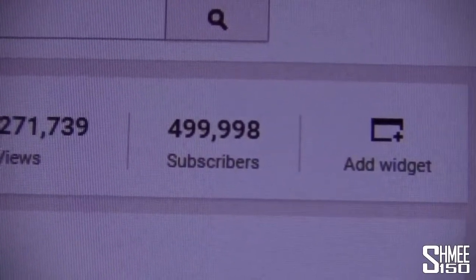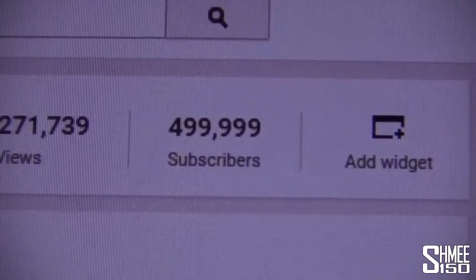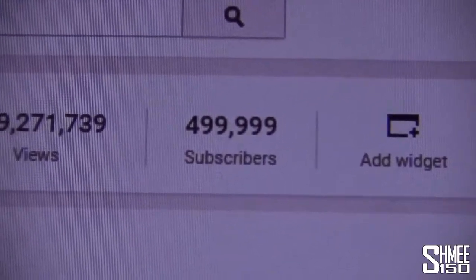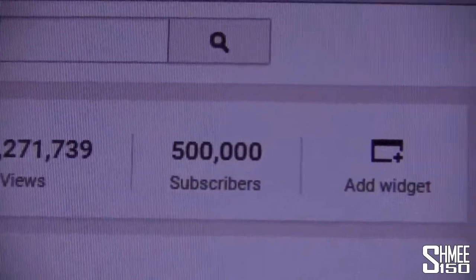499,998 subscribers — 499,999 — just clicking refresh here. This is so close. Anxious anticipation, come on half a million! Just clicking refresh, refresh, refresh... there we go — 500,000 subscribers! Yes!